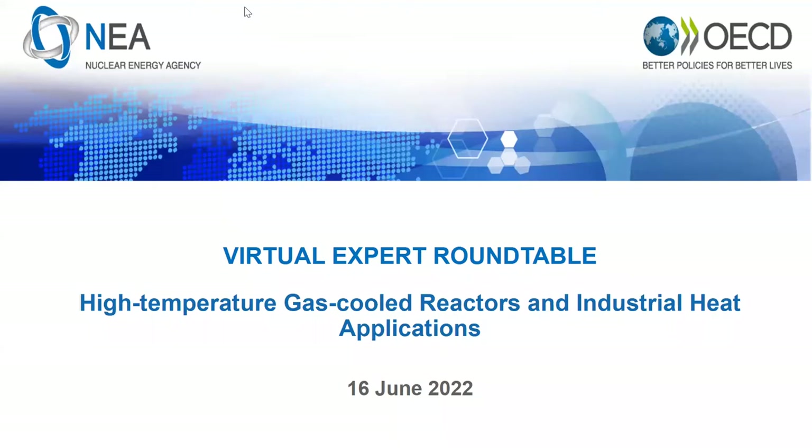Thank you for joining us today for the virtual expert roundtable on high temperature gas cooled reactors and industrial heat applications. People from around the world have registered to participate in this event, so to ensure a stable connection and considering the large number of attendees, your video and audio functions have been disabled.